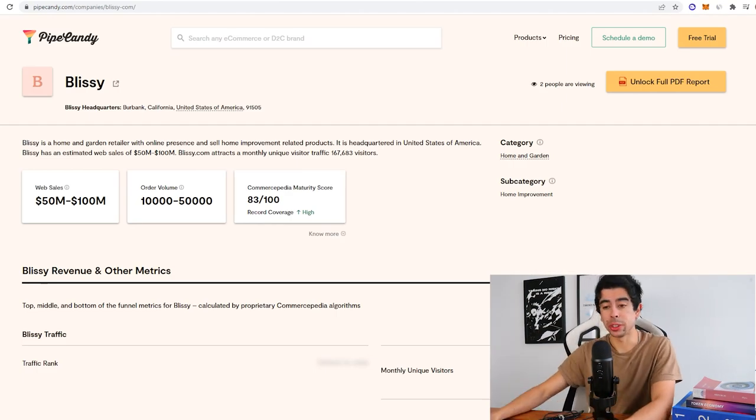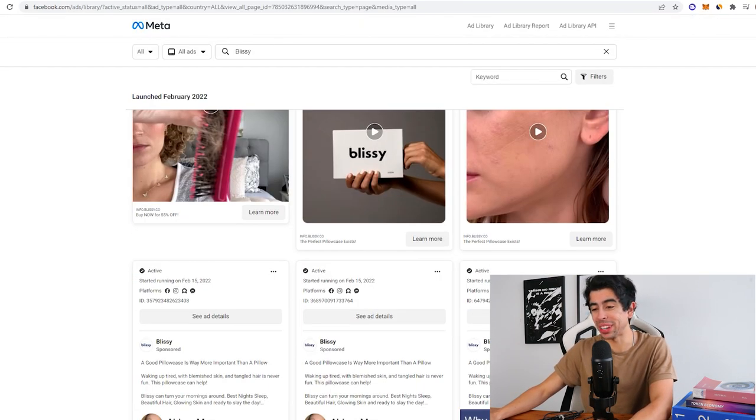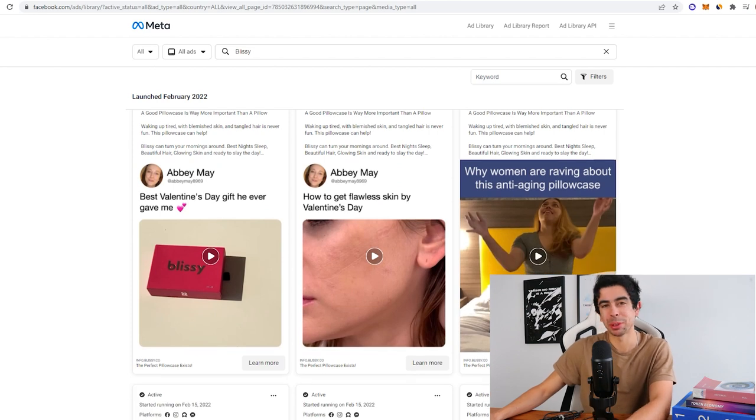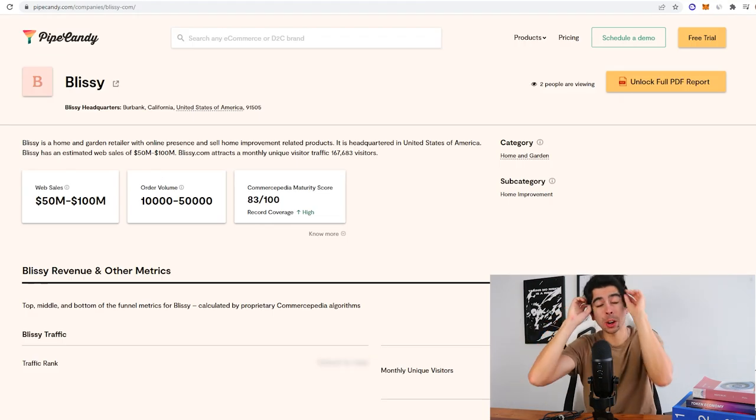Overall, super impressive brand. They're estimated to have made $50 to $100 million in sales, so easily a $10 million valuation, and they only got started in 2019. There's so much to learn from them, especially on the media side. They're even testing meme-style ads — they're testing everything. Their ad budget is probably ridiculous. Hope you learned something from this video, have an amazing rest of your day, and I'll see you on the next one.